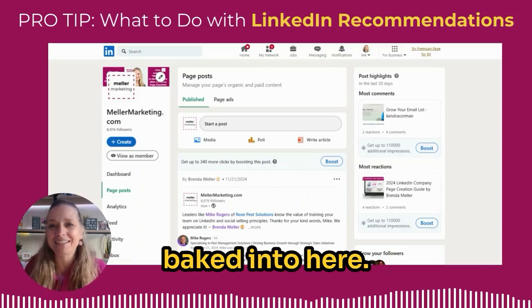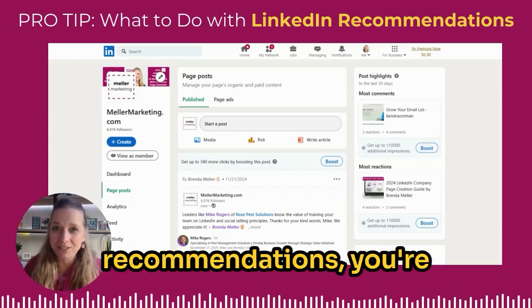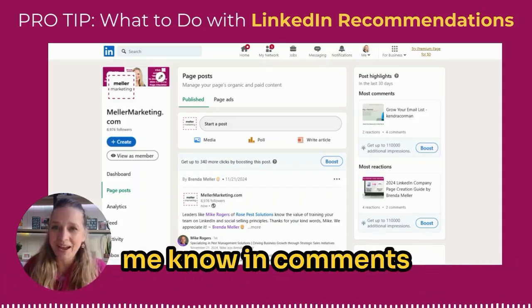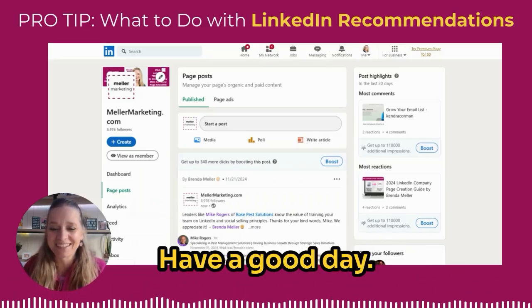So you've got social media karma baked in here, you've got some great marketing, and by using those LinkedIn recommendations you're also creating social proof. If you found this video helpful, do let me know in the comments below and make sure that you subscribe to my YouTube channel for more updates like these. Have a good day!